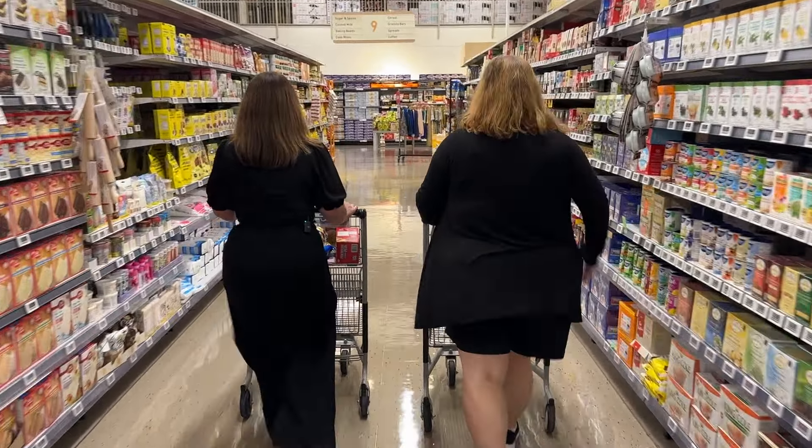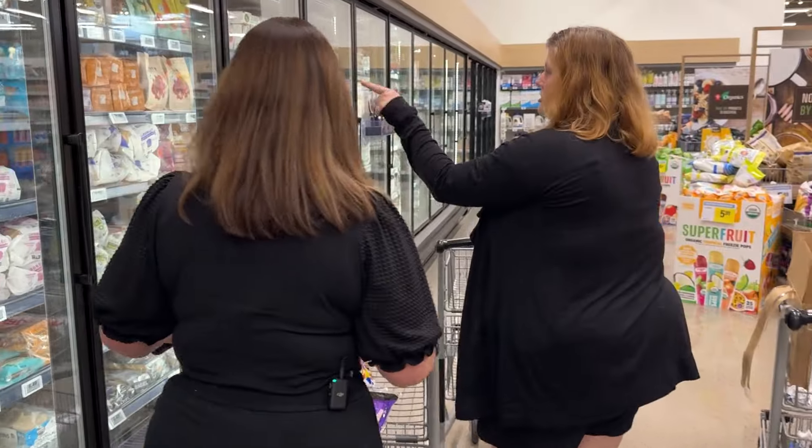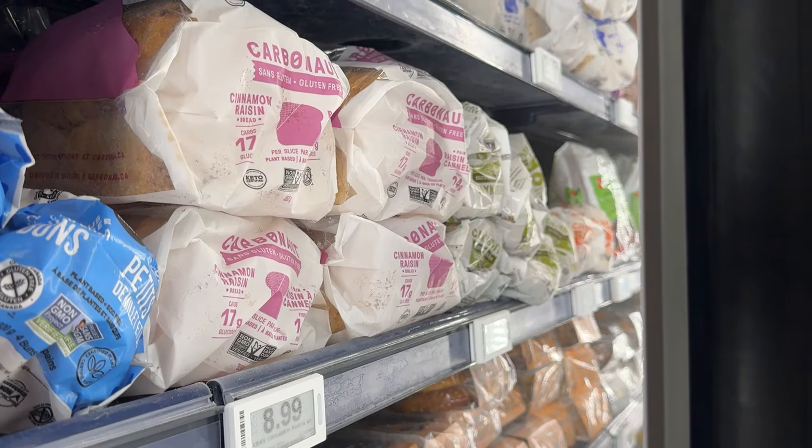Buns here are typically two for $5.50. So there's a gluten-free section, which is poorly labeled because there's stuff in here that is not gluten-free. If you're looking for a comparable soft squishy bread, this one will do, but you can see it's much smaller — and this costs $9. That was two for seven. Wow.